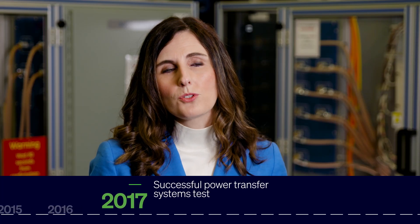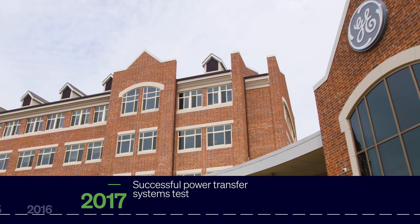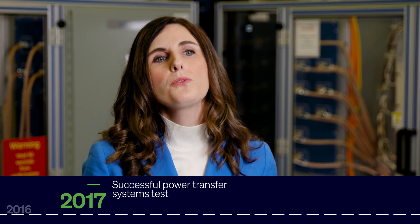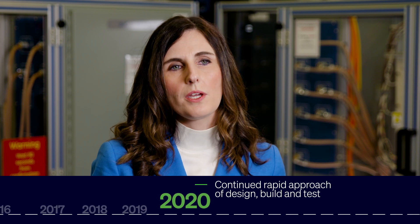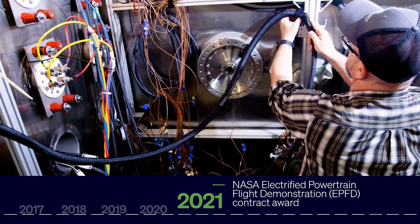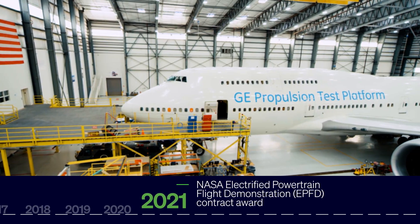Concurrent to that rapid approach, we were also able to do a systems test right here at the epicenter, which showed a power transfer from one side to the other. That improved our confidence going into 2018, 2019, and 2020, where we continued this rapid approach of design, build, and test — churning out as many components as we looked to get more power dense with our equipment and more ready for flight testing.